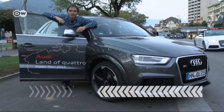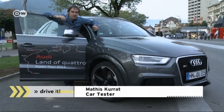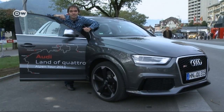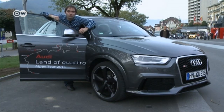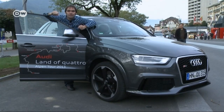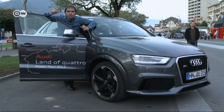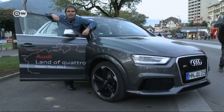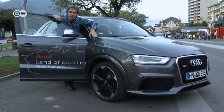What do Hannibal's elephants and this RS Q3 have in common, ponders Mattis. Not just the color — trekking across the Alps. Audi organized a special tour to test the mountain credentials of its high-performance compact SUV, from Klagenfurt, Austria to Monaco and back. Mattis was desperate to ride along for at least a short section of the expedition. Let's see how the car does on those tough alpine passes.